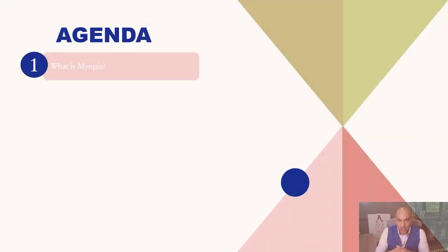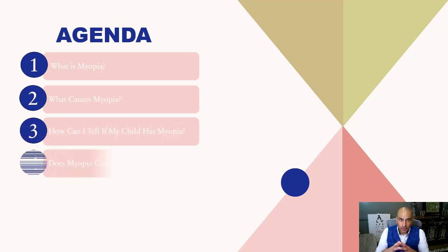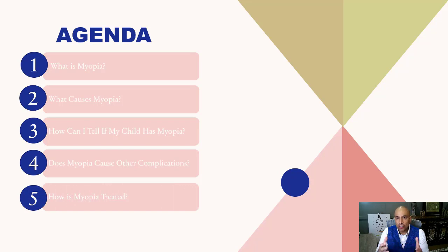Most likely you're watching this video because you or your child was told they have myopia. Today I'll be reviewing six major elements in understanding myopia: what exactly myopia is, its causes, how you can tell if your child has it, what complications it causes, how we can treat it, and what we can do now to slow down your child's progression of myopia.